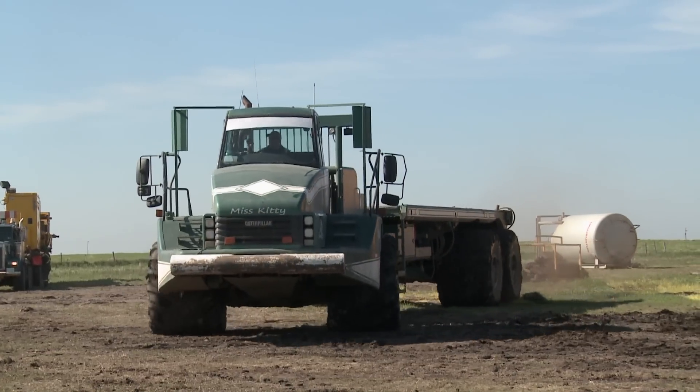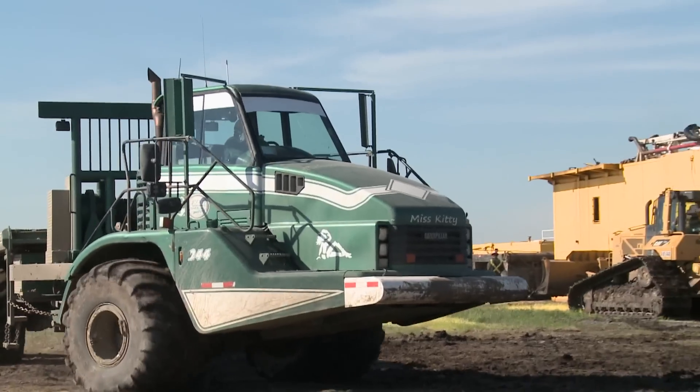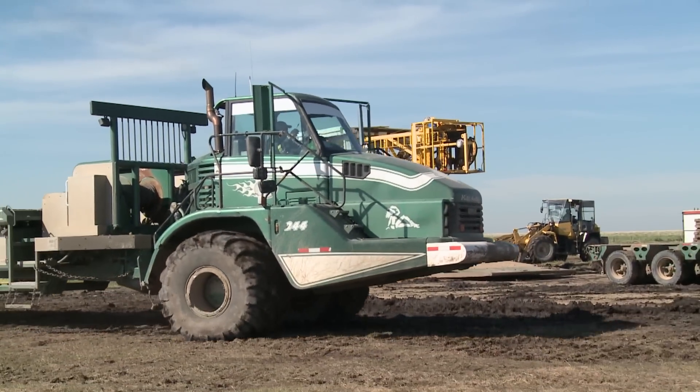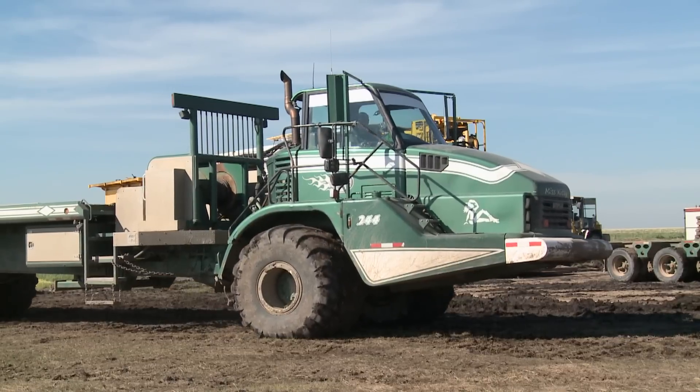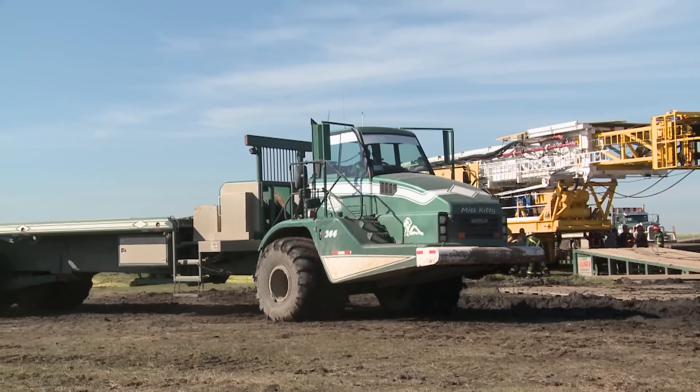At a cost of roughly a million bucks a piece, they aren't cheap or easy to come by. Fast has four in their fleet. You're watching Miss Kitty in action on this video. As you can see, this cat stops at nothing. They're faster, they're safer, they're easier than a normal truck.